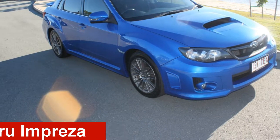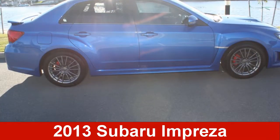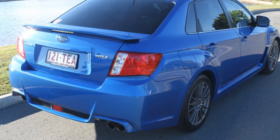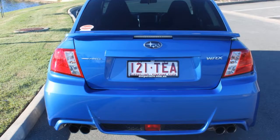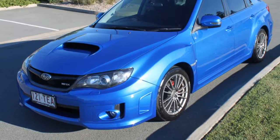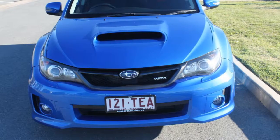Take a look at this 2013 Subaru Impreza. This Impreza has a reliable 2.5-litre engine that gives you more control with its manual transmission. The attractive blue exterior is complemented by its stylish interior.